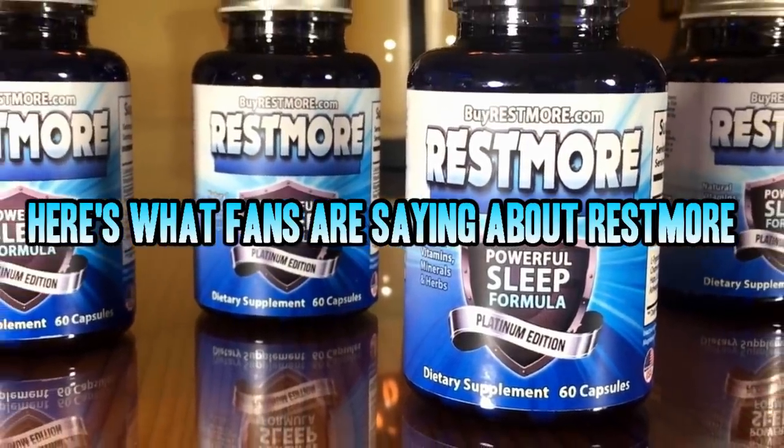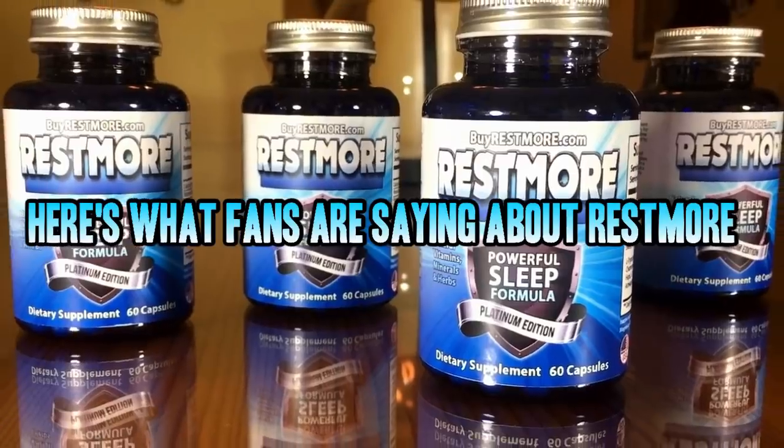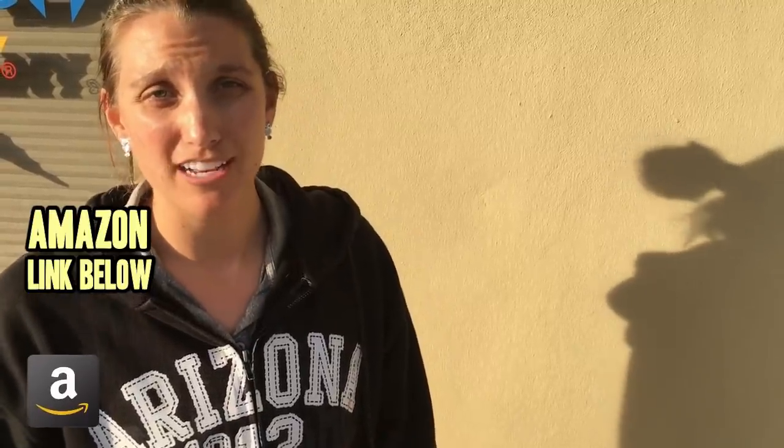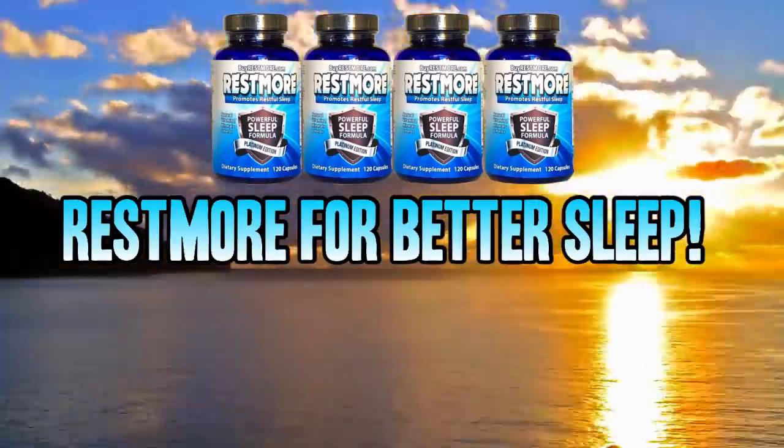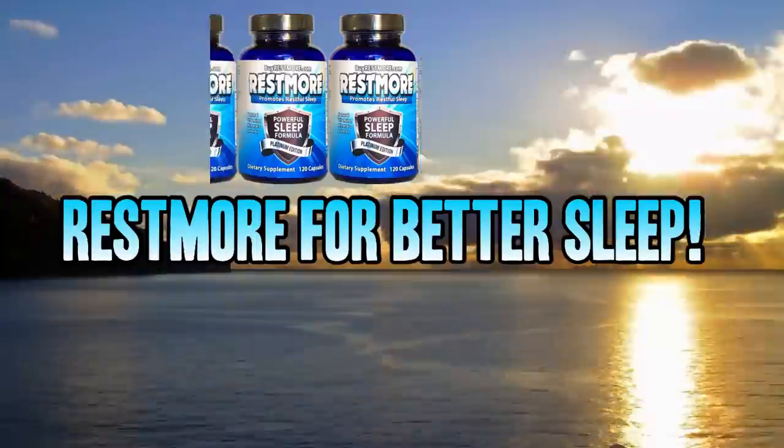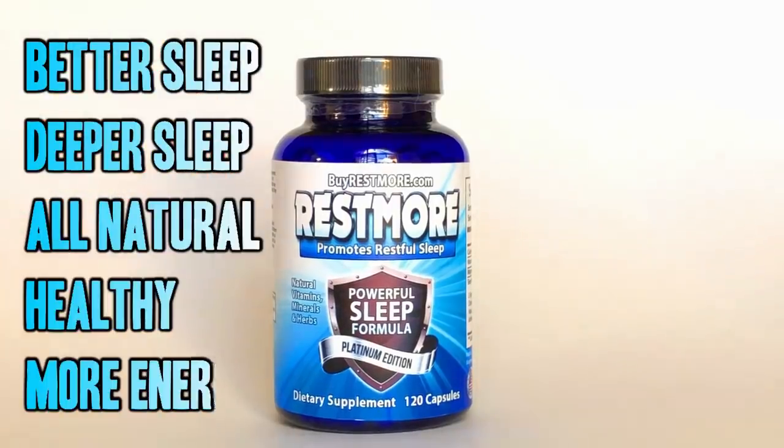We asked, and here is what you had to say about Restmore. The cool thing is I wake up refreshed, don't feel groggy. I slept really well and I have no residual sleepy, drowsy feeling. Now I am wide awake at work because I sleep well at night. Thanks, Restmore. More and more people are sending in their testimonials. Better, deeper sleep. All natural and healthy. More energy during the day.